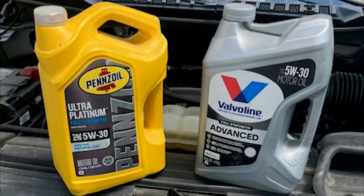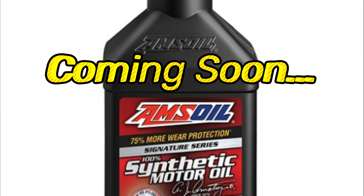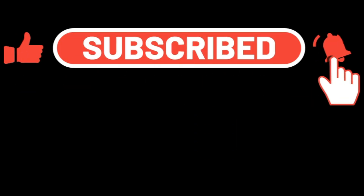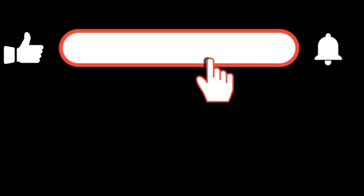In my opinion, I'd be happy to run either brand in my vehicles. So what's next? There's a lot of chatter about AMSOIL on the internet — is it that much better? Well, we're going to find out. Stay tuned and be sure to subscribe to my channel so you don't miss out. I hope you enjoyed watching this video and I look forward to seeing you on the next one. Thanks for watching.